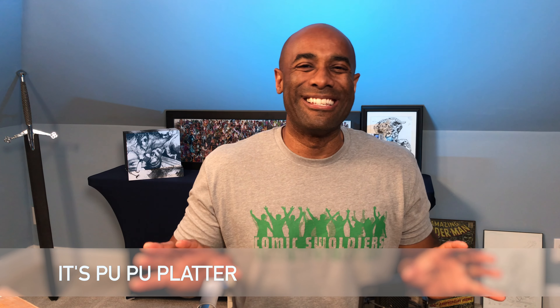Reggie here, your friendly neighborhood bodybuilder and comic book collector, and I want to welcome you to another one of my videos. This video is going to be a little bit of a poo poo platter. A poo poo platter is basically an assortment of things assembled that don't necessarily go together but they go together because it's a poo poo platter.